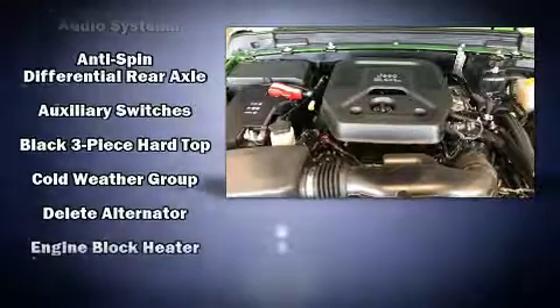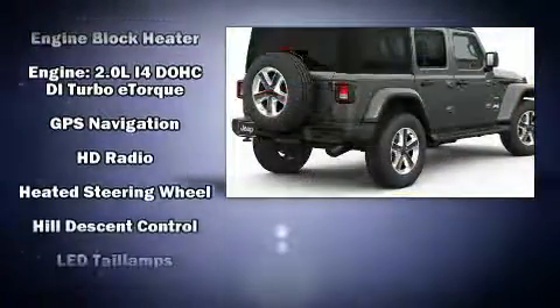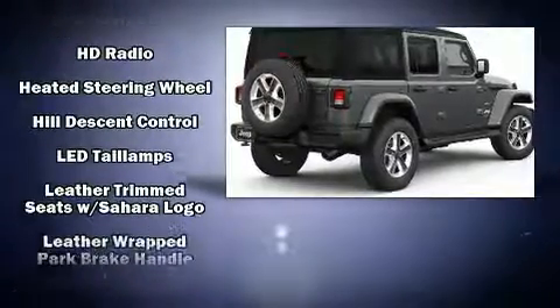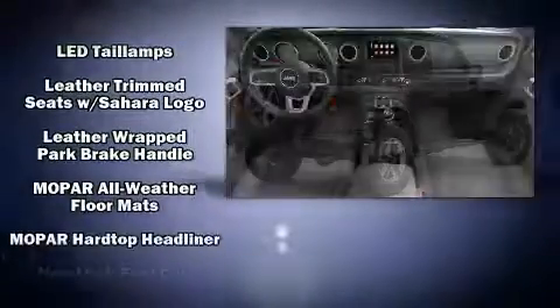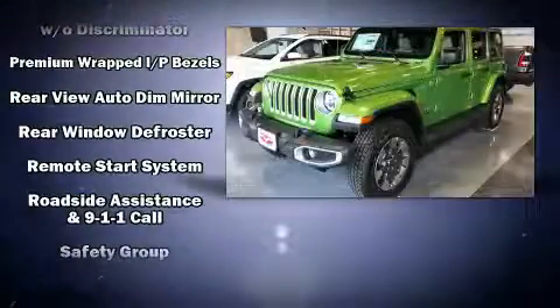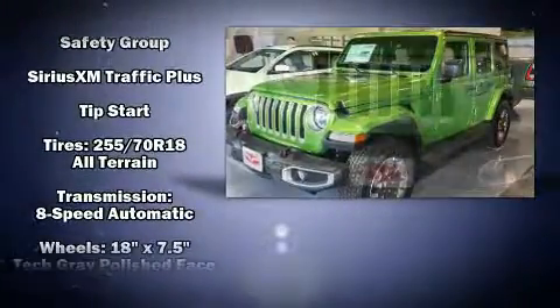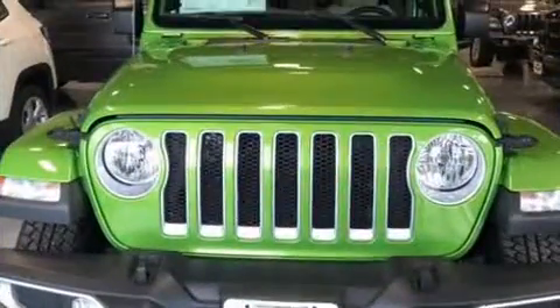Jeep ensures the safety and security of its passengers with equipment such as dual front impact airbags, front side impact airbags, traction control, brake assist, a security system, an emergency communication system, and four-wheel disc brakes with ABS. For added security, Dynamic Stability Control supplements the drivetrain.